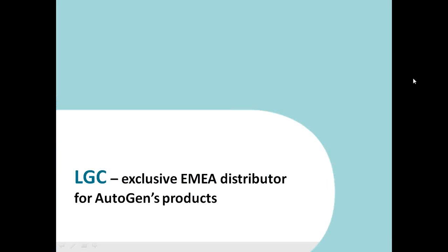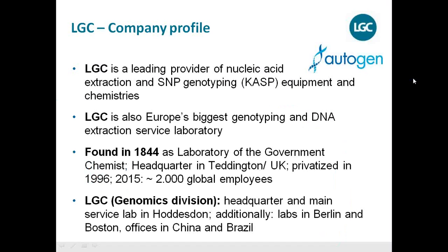We are the exclusive EMEA distributor for Autogen's products. LGC is one of the leading providers of nucleic acid extraction and SNP genotyping equipment and chemistries. We are well known in the bio world — plant breeders and livestock breeders use our nucleic acid extraction kits and SNP genotyping chemistry. We also have a service lab in suburban London which is Europe's biggest genotyping and DNA extraction service laboratory. LGC was founded in 1844 as the Laboratory of the Government Chemist, with headquarters in Teddington, UK, and was a governmental lab until 1996.